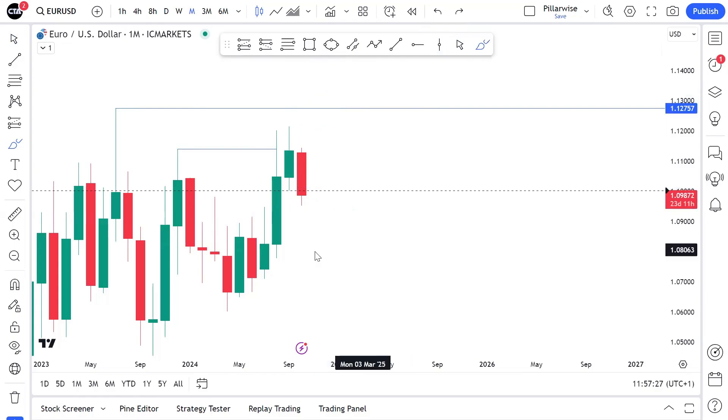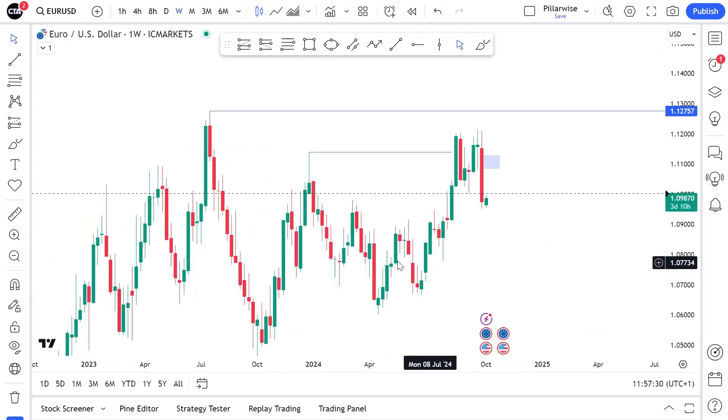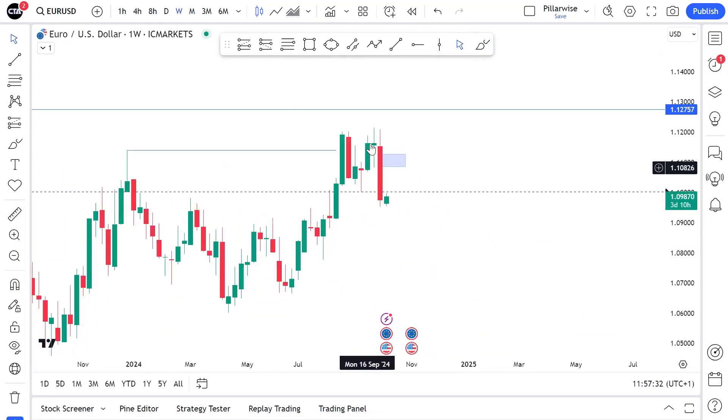If this had taken that high, I would probably have gotten short, but I do not like to get short when these highs are left behind. Because easily, the market could very easily fill this fair value gap and trade right back into these highs on a monthly time frame. This is exactly what I'm anticipating going further down the line. If we go down to weekly time frame, yes, we can say the market has traded down aggressively and broken through structure.